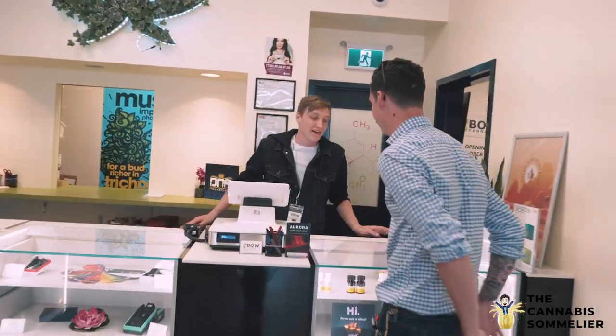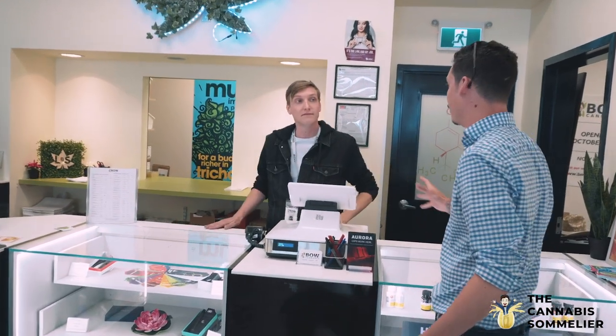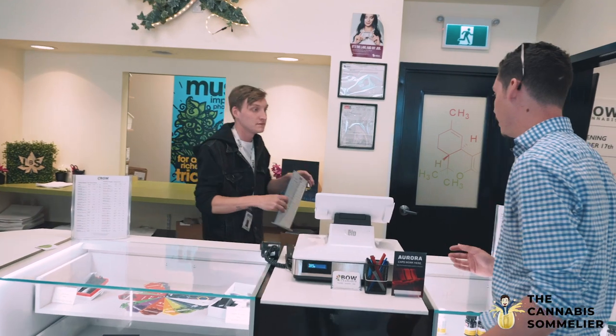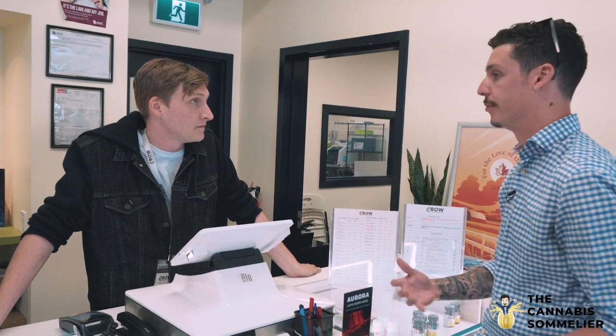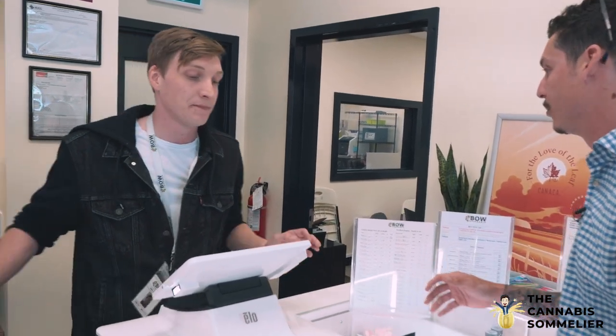Hello, how are you? I'm absolutely wonderful. Nice to see you, I'm Jason. Nice to meet you, Jason. So we're buying cannabis. We're doing a video for everybody internationally — this is for anybody and everybody to see. Most of these people have never actually bought legal cannabis, and what I do is review cannabis but I try and find the absolute best cannabis I can. So we chatted a little bit and I was looking for absolute premium cannabis. Could you tell me a little bit about the menu and then maybe some of the stuff you recommend?